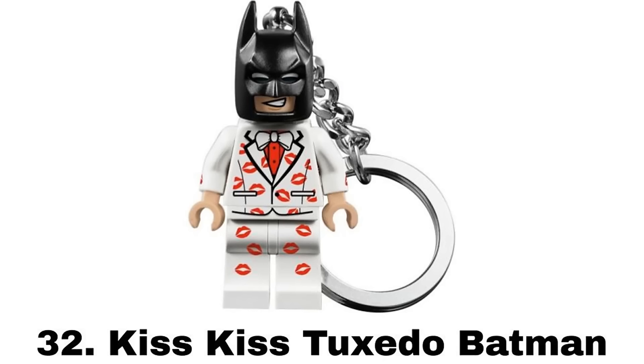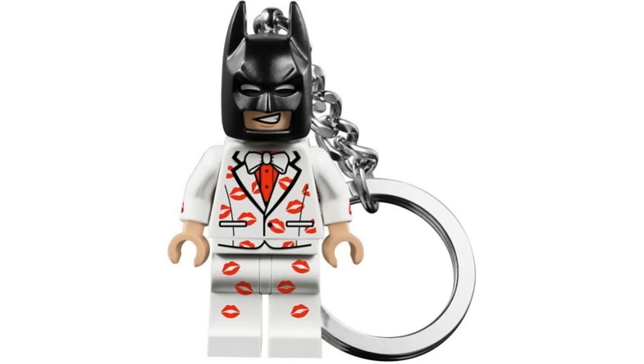Number 32 is Kiss Kiss Tuxedo Batman from a keychain in 2017. This is the only Batman figure that's exclusive to a keychain, which is a shame because it's a nice design that would be nice to get as a regular figure. And it's probably my favorite of the Tuxedo Batman figures.